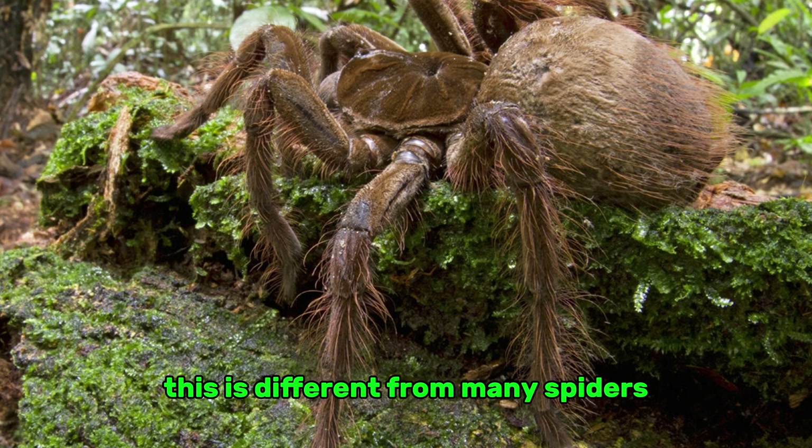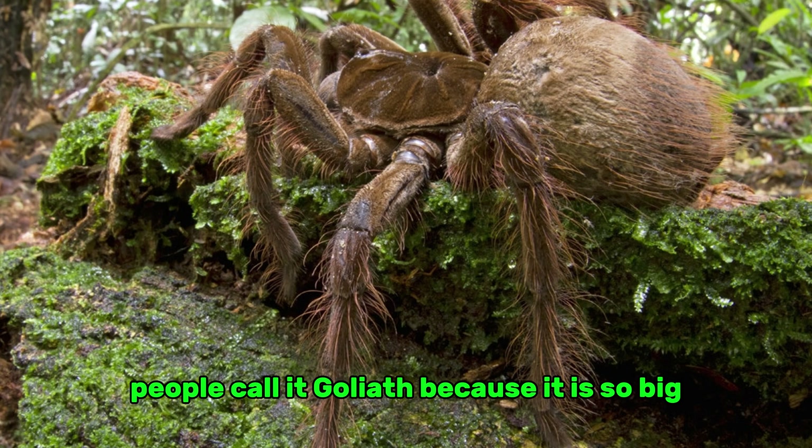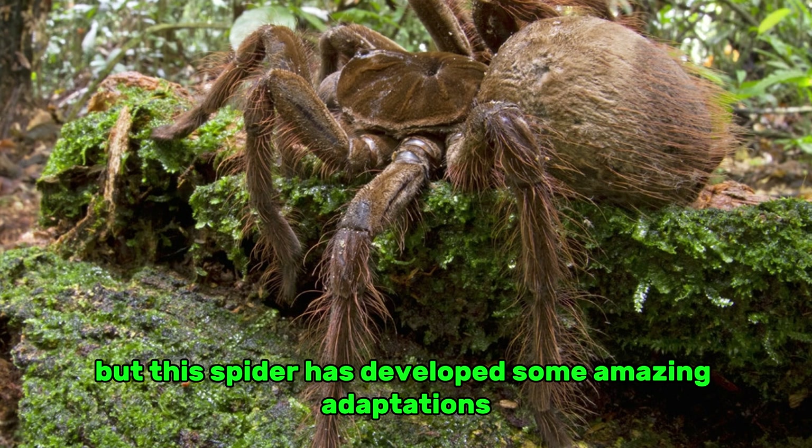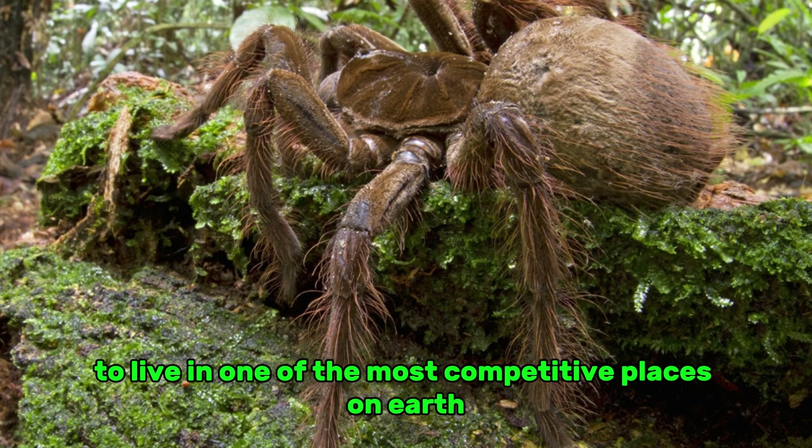This is different from many spiders that use webs to catch their prey. People call it Goliath because it is so big, like the biblical giant. But this spider has developed some amazing adaptations to live in one of the most competitive places on Earth.